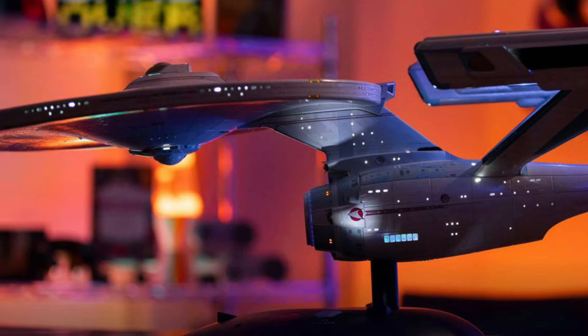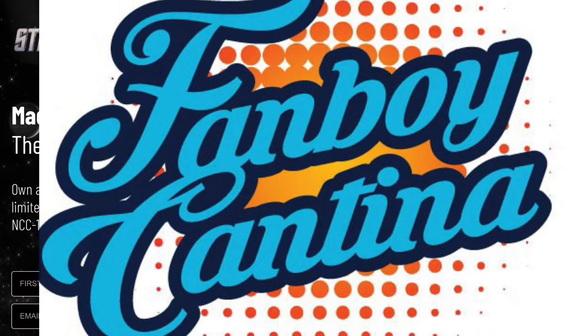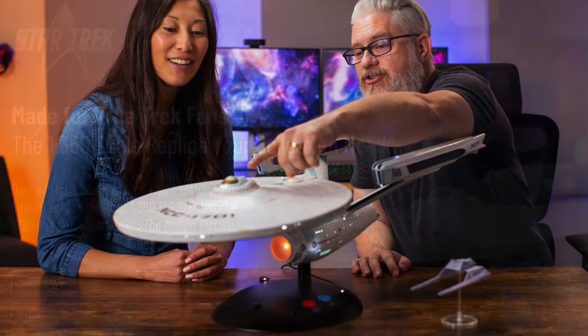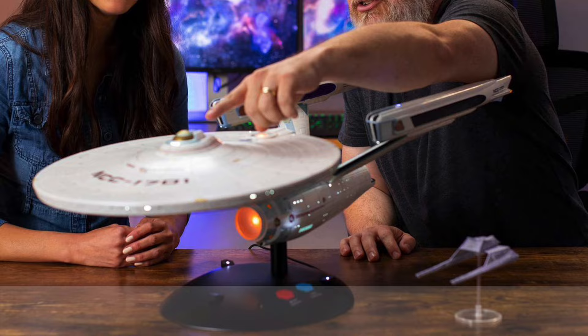Welcome back! Let's talk about the Star Trek Enterprise refit from Tomi. This is the Fanboy Cantina. The Enterprise refit will be posted on the Tomi Plus crowdfunding platform — a Kickstarter-like equivalent — starting on August 1st of 2024.